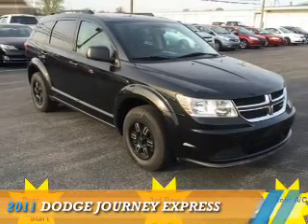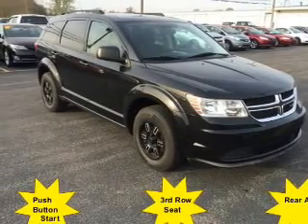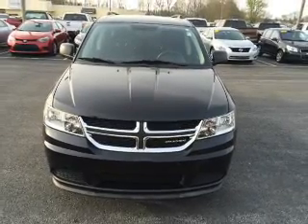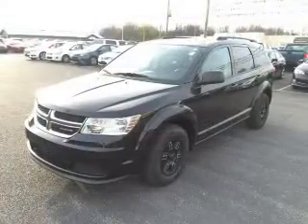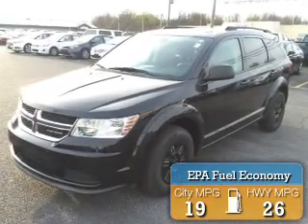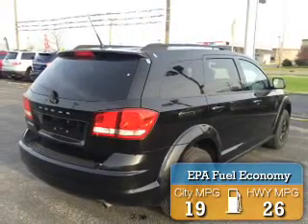Presenting the 2011 Dodge Journey — Grab Life by the Horns. It's powered by a 2.4 liter 4 cylinder engine and an automatic transmission. Great fuel efficiency saves you money by requiring fewer trips to the gas station.